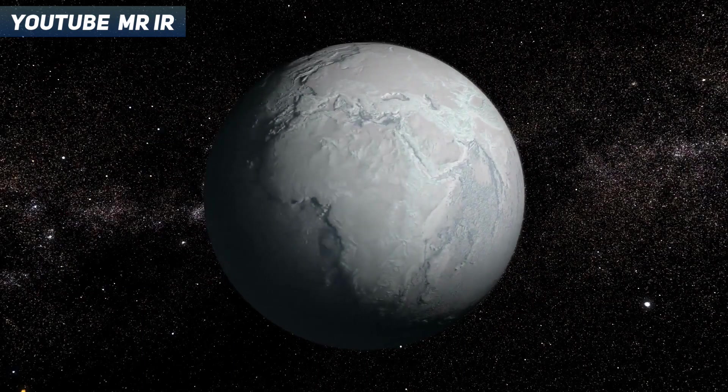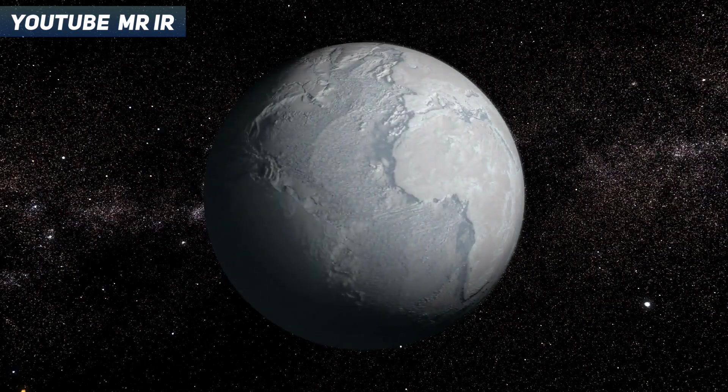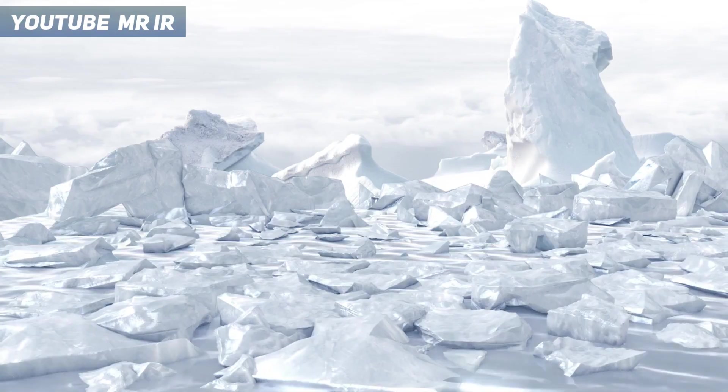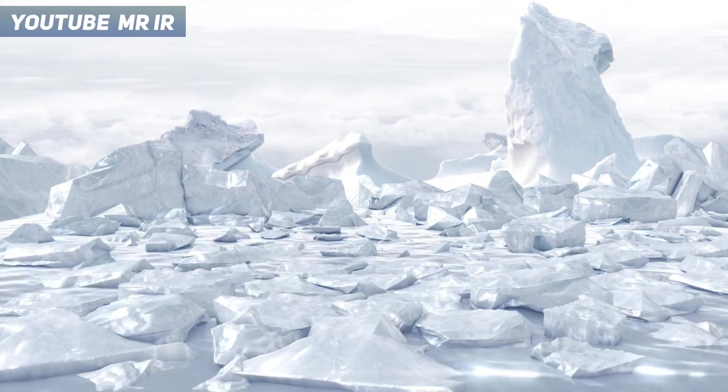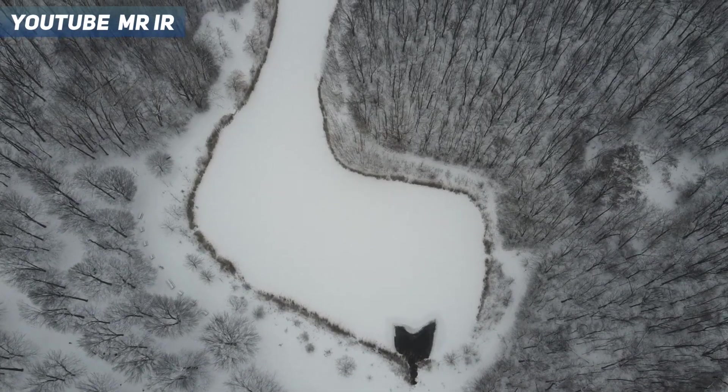A ball of ice, where the mammoths lived like kings. A thick ice sheet covered all of earth's land. This is called an ice age. Scientists call the last ice age that happened the last glacial maximum.